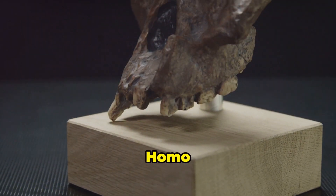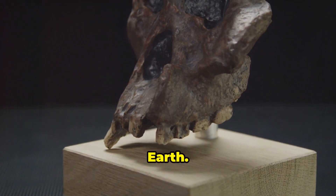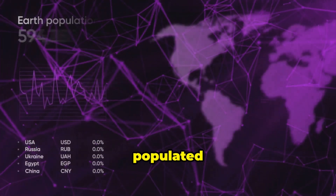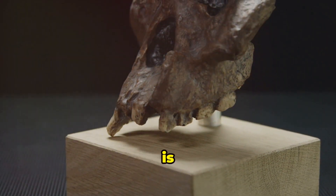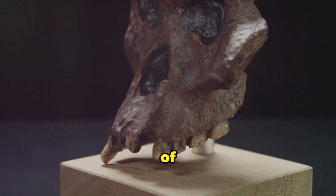Over time, Homo sapiens became the dominant human species on Earth. Today, Homo sapiens is the only surviving human species. We have populated every corner of the globe. Our journey from those early ape-like ancestors is a testament to the power of evolution and the resilience of our species.